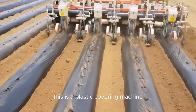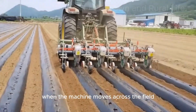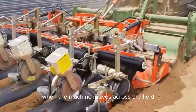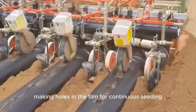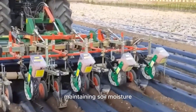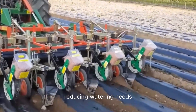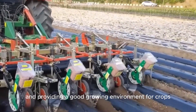This is a plastic covering machine. When the machine moves across the field, it covers the soil with plastic film, making holes in the film for continuous seeding. In this way, the soil is covered, maintaining soil moisture, reducing watering needs, and providing a good growing environment for crops.